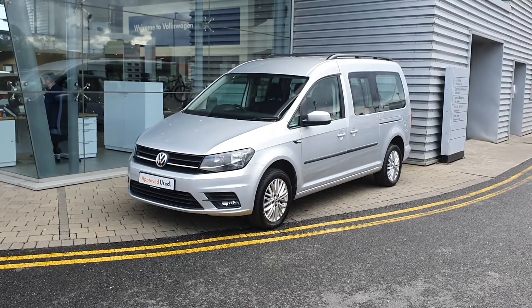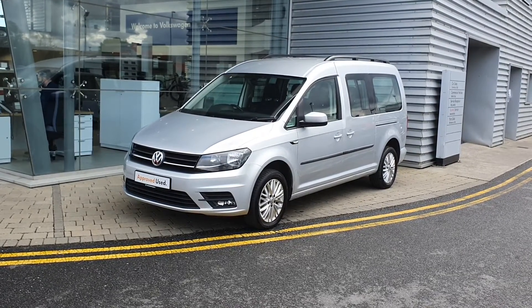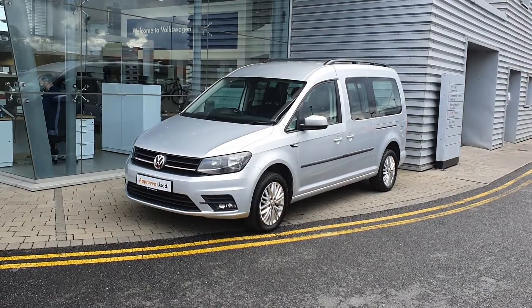If you have any more questions or queries, or would like to book in for a test drive, please don't hesitate to contact our sales team here at 01864 7704. Thank you, bye bye.